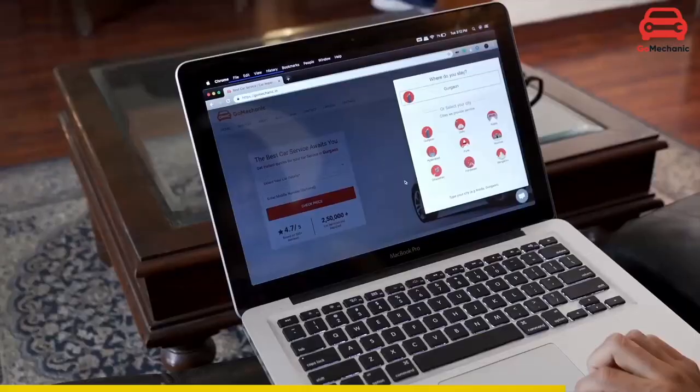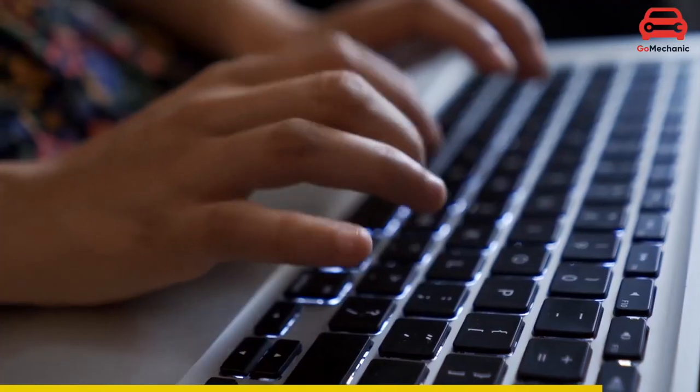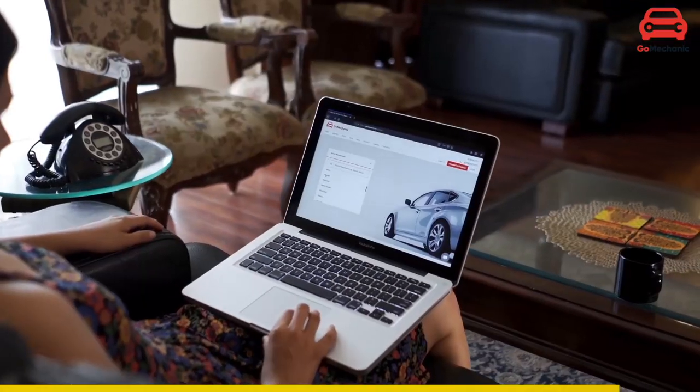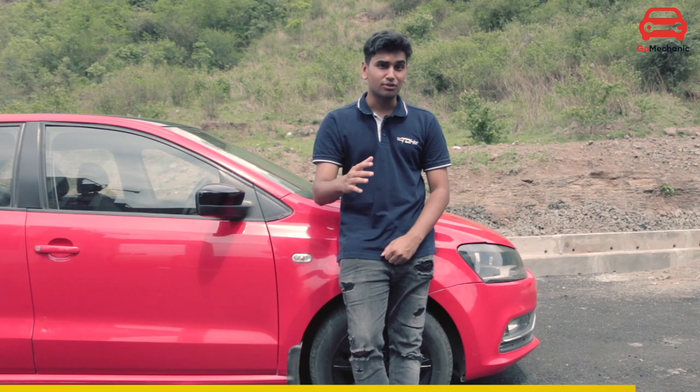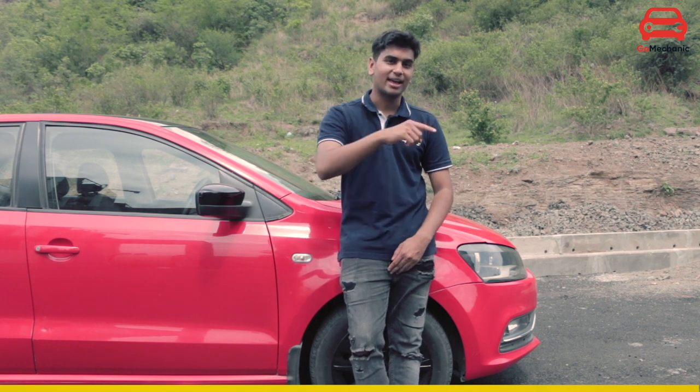GoMechanics has a very intuitive and simple website and application for your phone so that you can book an appointment for your vehicle hassle-free. GoMechanics has also come out with a very selfless and generous initiative called Open for Heroes, which makes sure that frontline and essential workers of India get their vehicle serviced free of cost. So don't panic, just Go Mechanics.